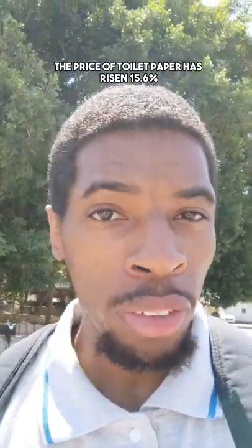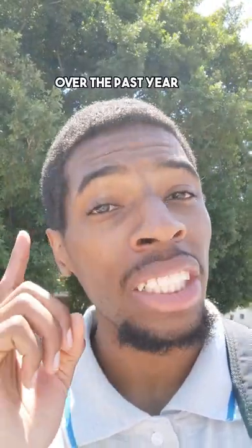The price of toilet paper has risen 15.6% over the past year. So maybe you're curious how much do I pay for toilet paper here in Africa? I took a trip down to my local grocery store to find out.